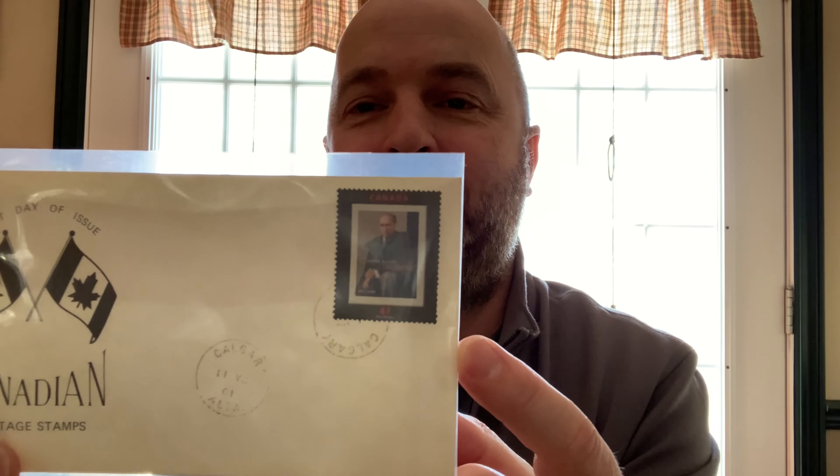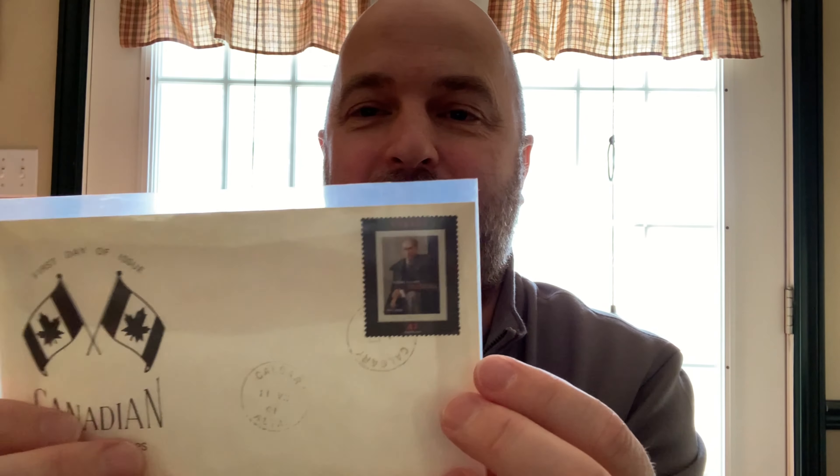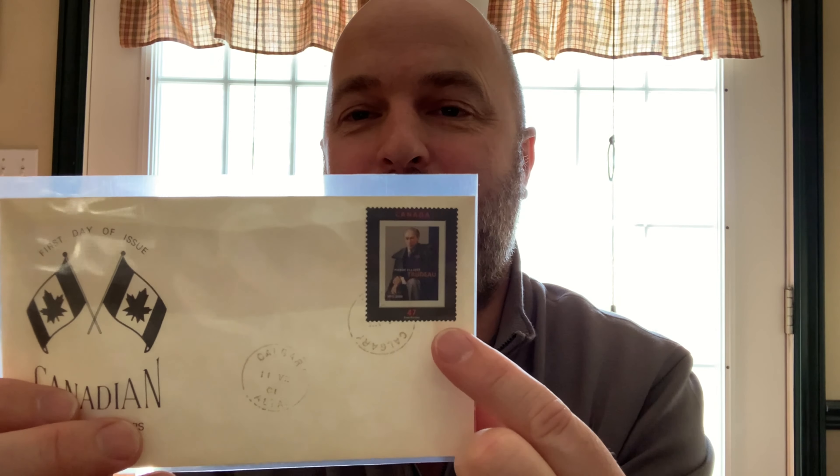The stamp on the first day cover is Pierre Elliott Trudeau. If the last name sounds familiar, it's because this is the father of our current prime minister. Justin's father Pierre Elliott was prime minister of Canada first, and now Justin is prime minister — just like in the States, where you had George W. and George Bush, father and son, both being presidents.